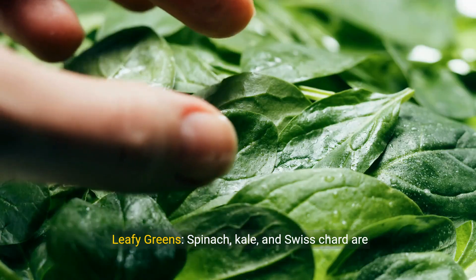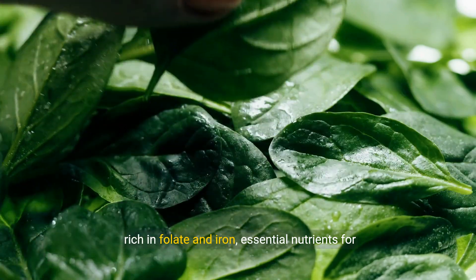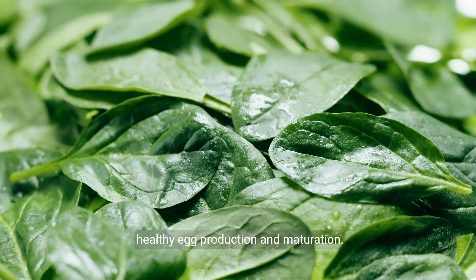Leafy greens. Spinach, kale, and Swiss chard are rich in folate and iron, essential nutrients for healthy egg production and maturation.